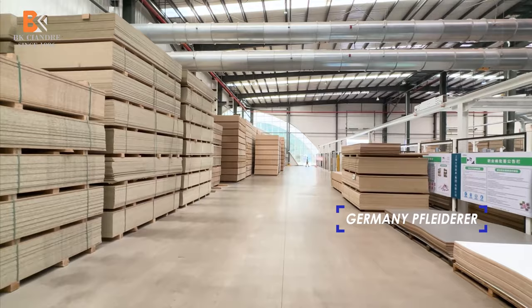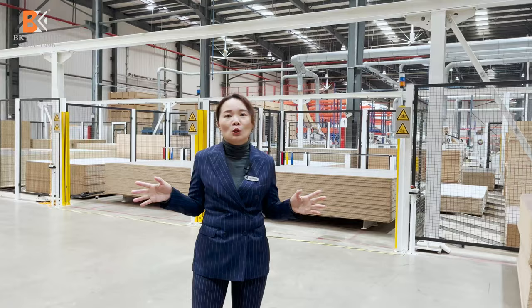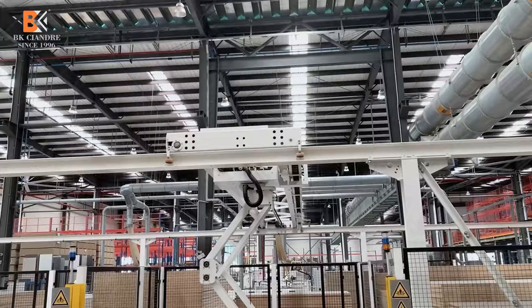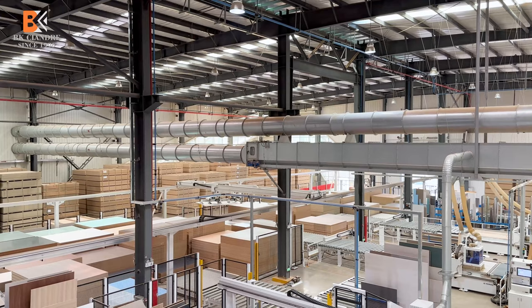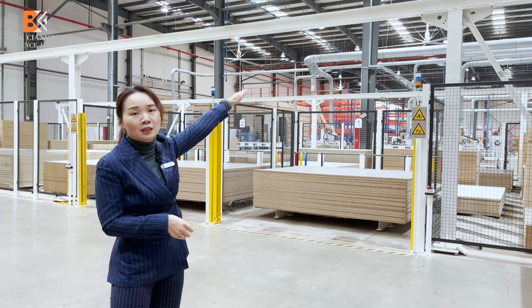Follow us please. Here is our raw material warehouse, and here is our robot working area, where the robot will allocate our raw material to the cutting line. The robot works 24 hours, and through the computer system it will inform our robot's raw material warehouse to feed the cutting production line.